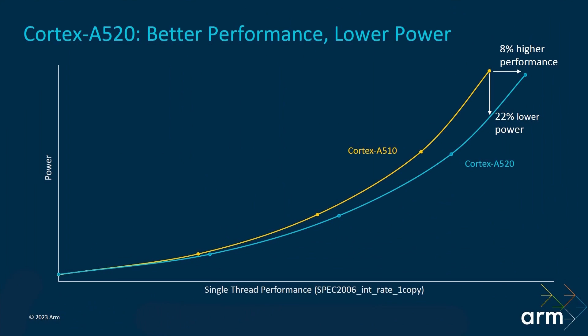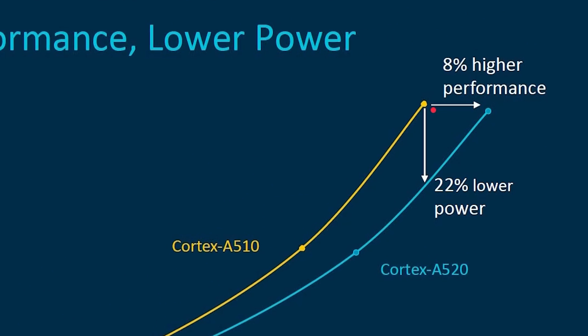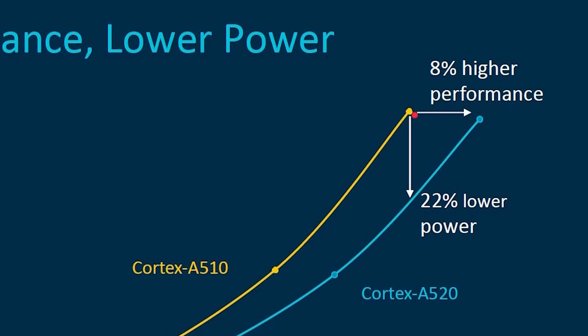Then finally the Cortex-A520 delivers better performance at lower power. Moving more to the right means more performance: 8% higher performance, or if you want the same performance as the Cortex-A510, you need 22% less power.